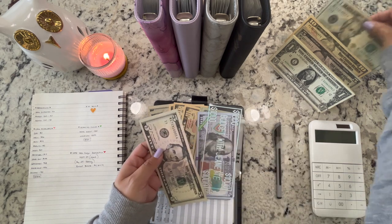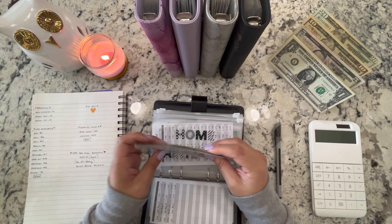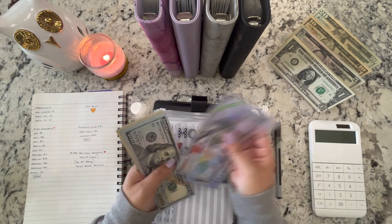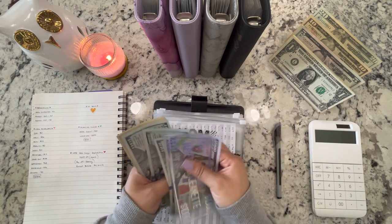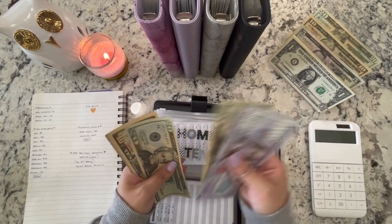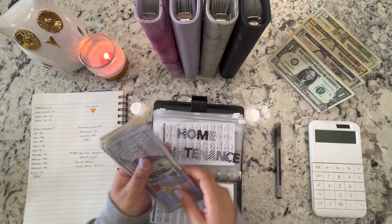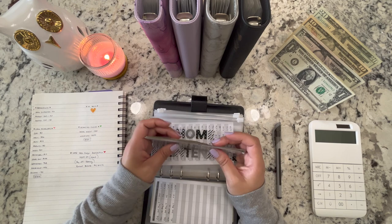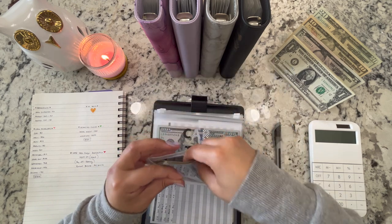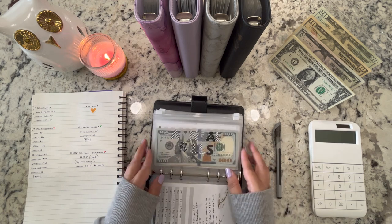Home maintenance: $25 — as mentioned, for the battery for our home security system. So here's $25. Now let's count what's remaining: $2,800 left in that envelope.